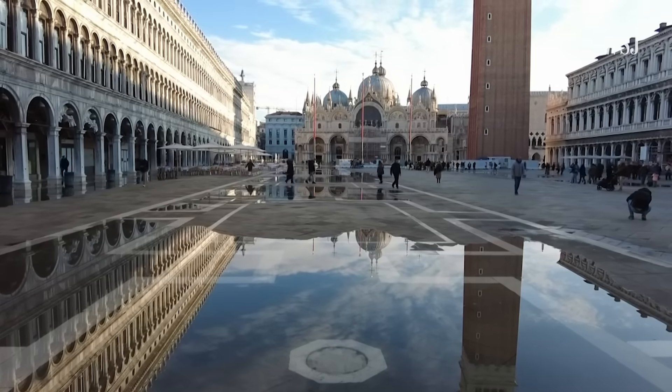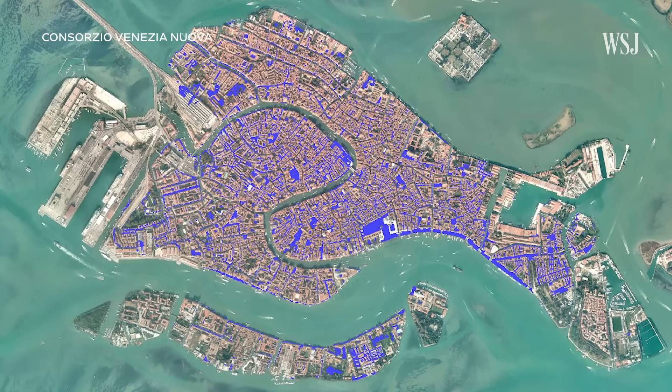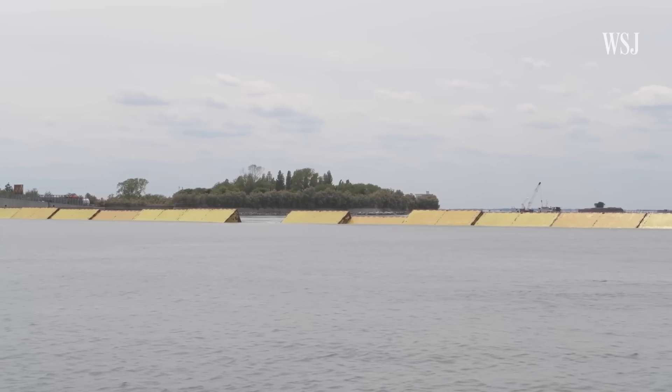In 2022, a 5.5-foot tide was forecasted to hit Venice, which could have flooded 82% of pedestrian walkways. Because of the barriers, locals and tourists only had to face wind and rain.